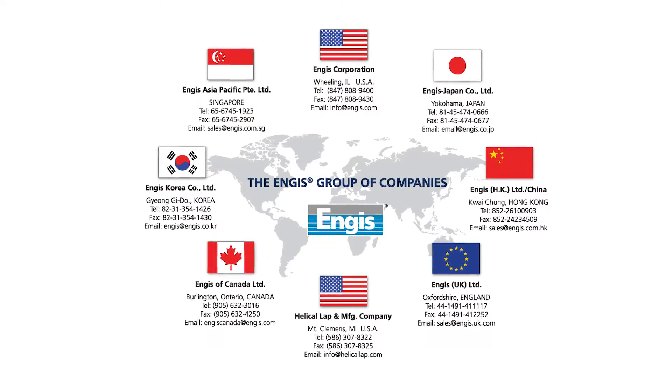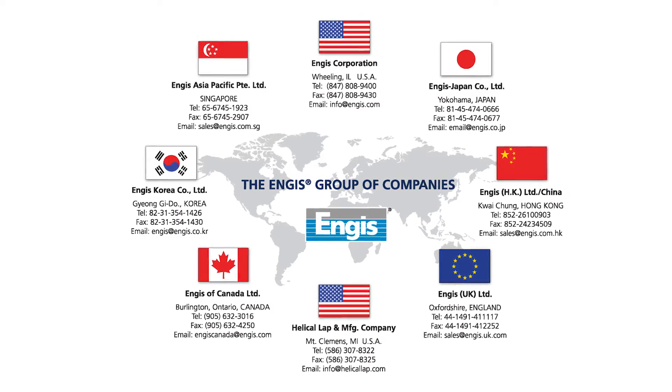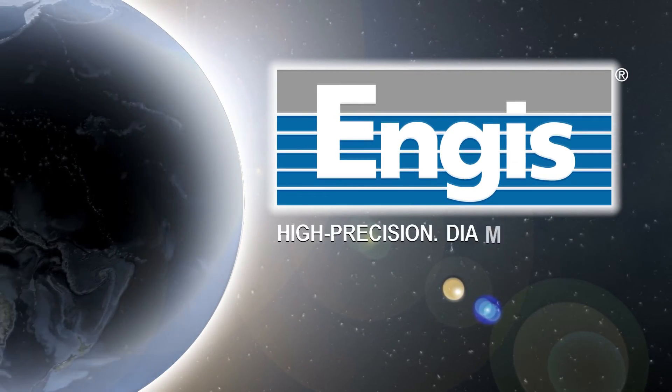Call an Angus representative today to learn more about the most effective and productive aerospace finishing systems in the world. Angus Corporation — High Precision, Diamond Driven.